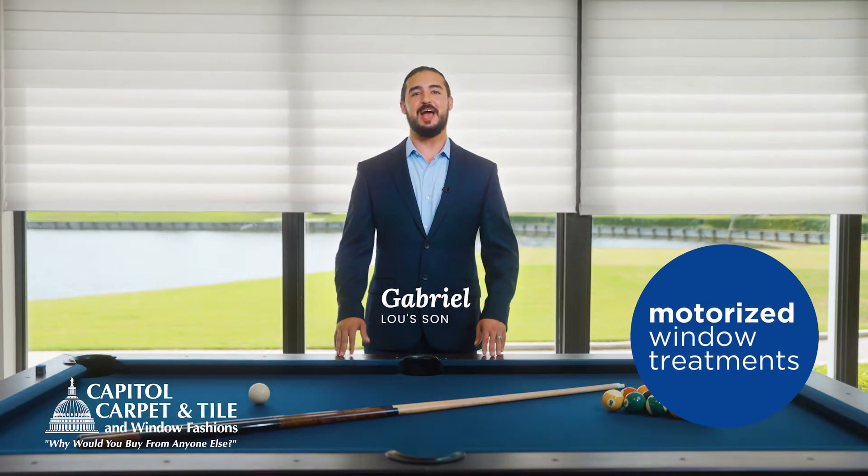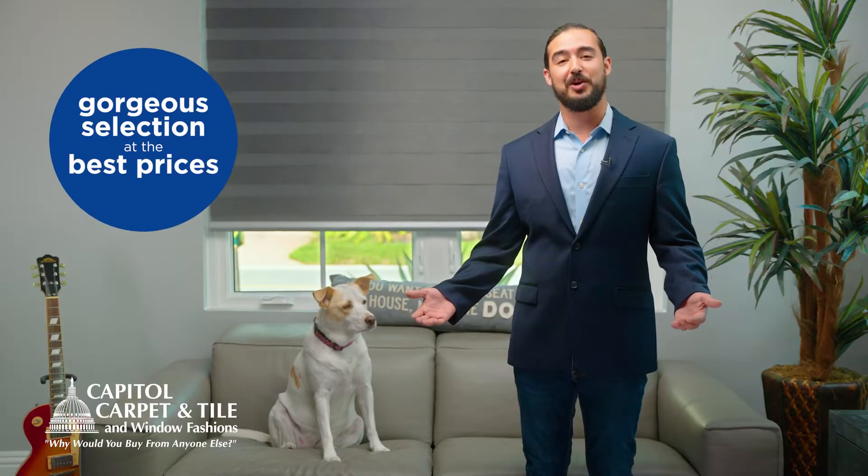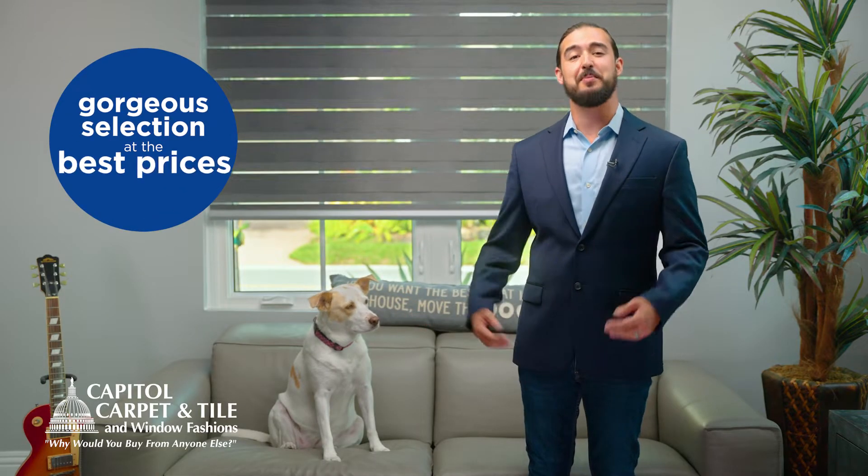We're here to tell everyone that all our window treatments can be motorized. And it's so easy and affordable. At Capital Carpet Tile and Window Fashions, we have a gorgeous selection at the best prices.